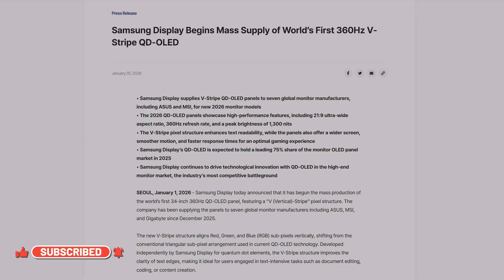Who knows what the future holds for 27-inch and 32-inch monitors, but if this panel can reach 1300 nits, 27 and 32-inch can't be far behind.